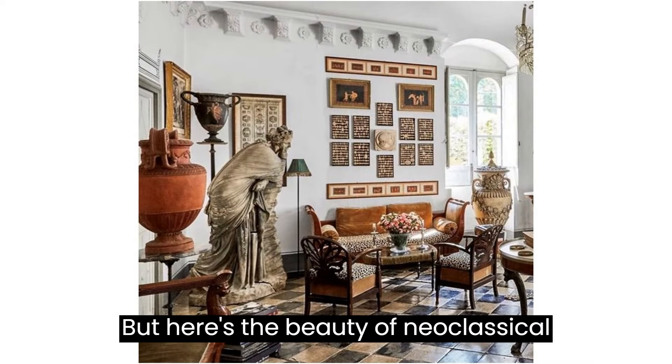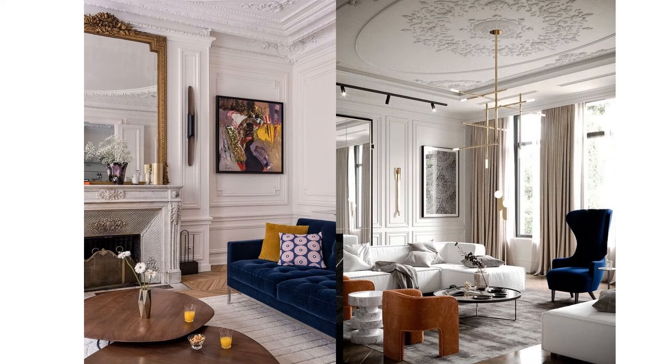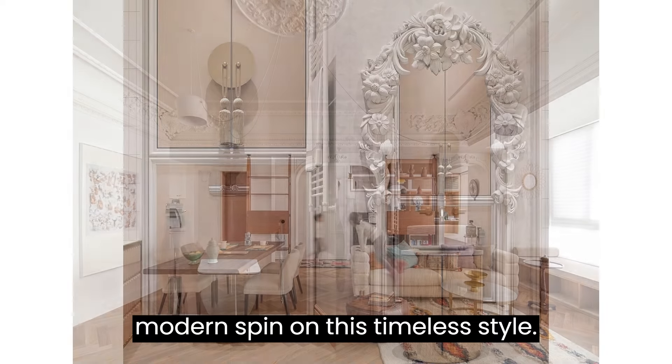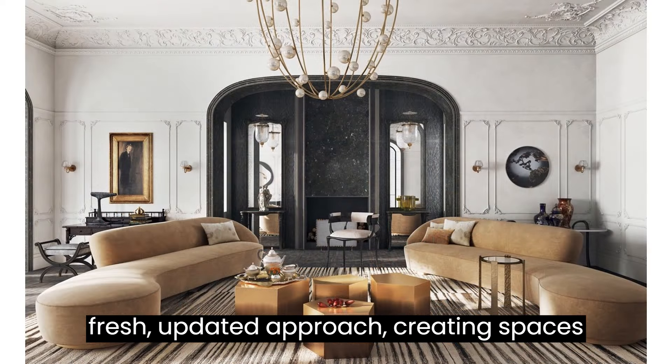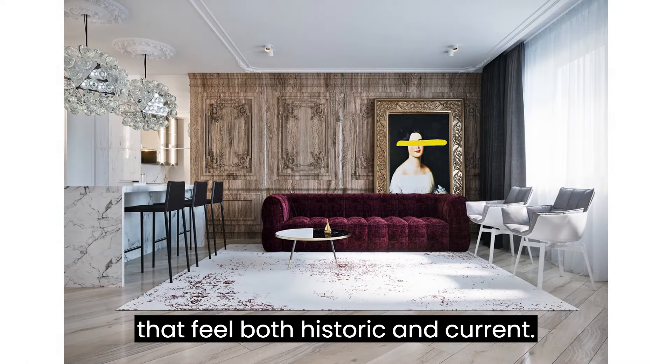But here's the beauty of neoclassical design: it's not confined to the past. Many contemporary designers are putting a modern spin on this timeless style. They blend classical elements with a fresh, updated approach, creating spaces that feel both historic and current.